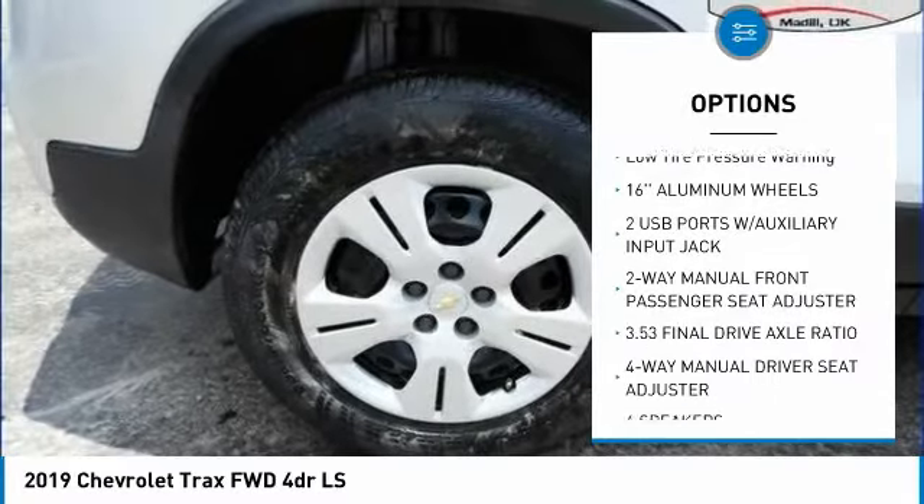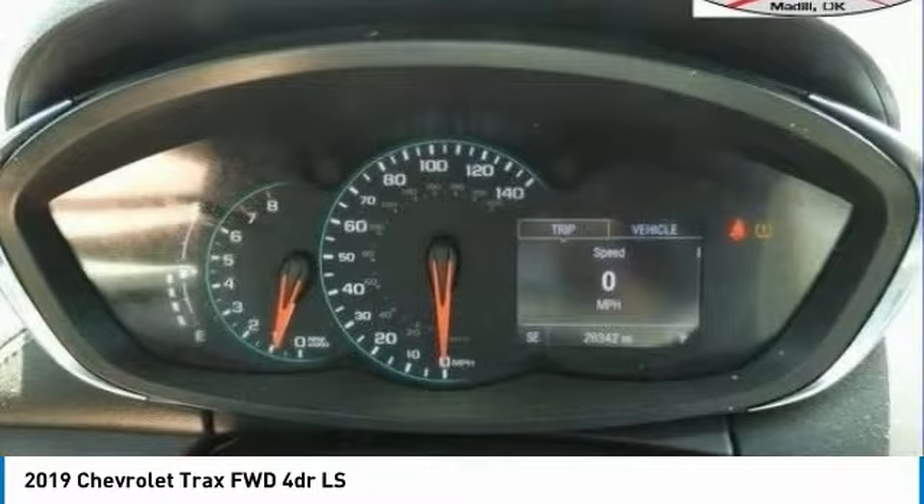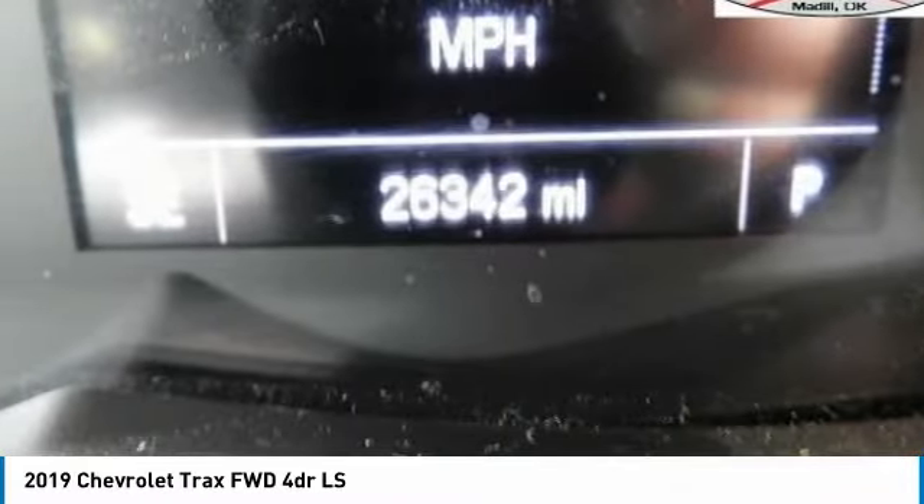Front wheel independent suspension, rear window defroster, rear window wiper, security system, and low tire pressure warning.